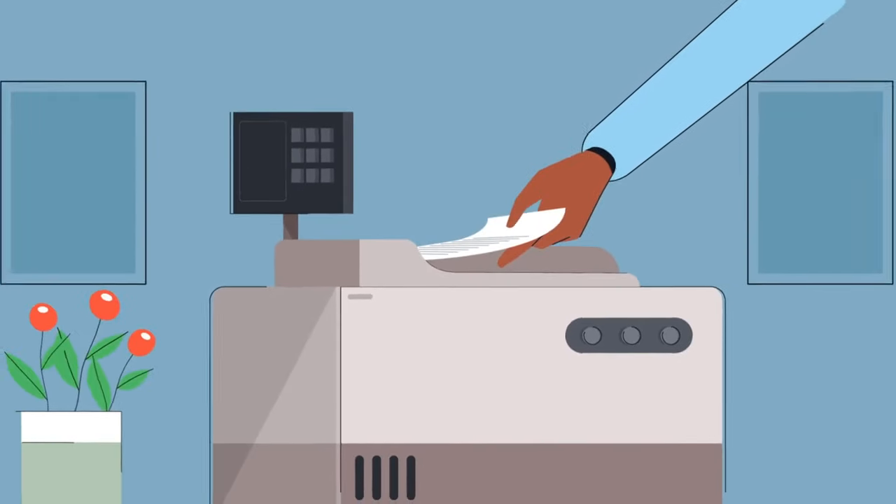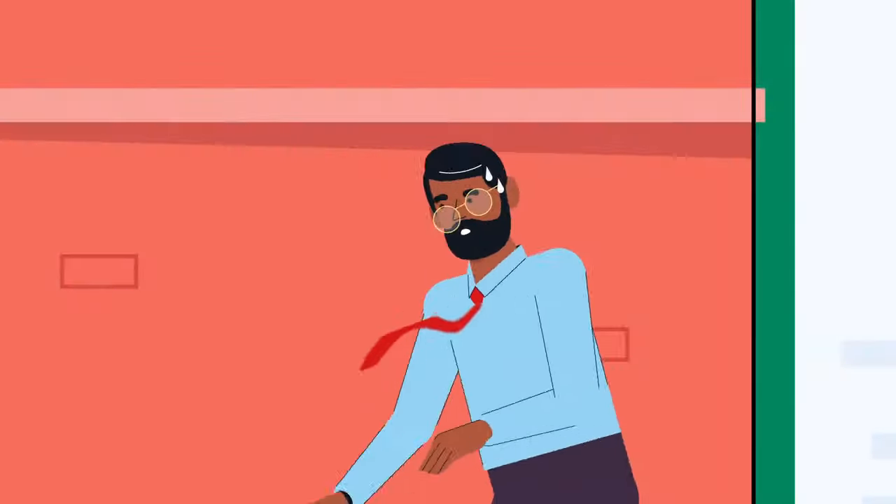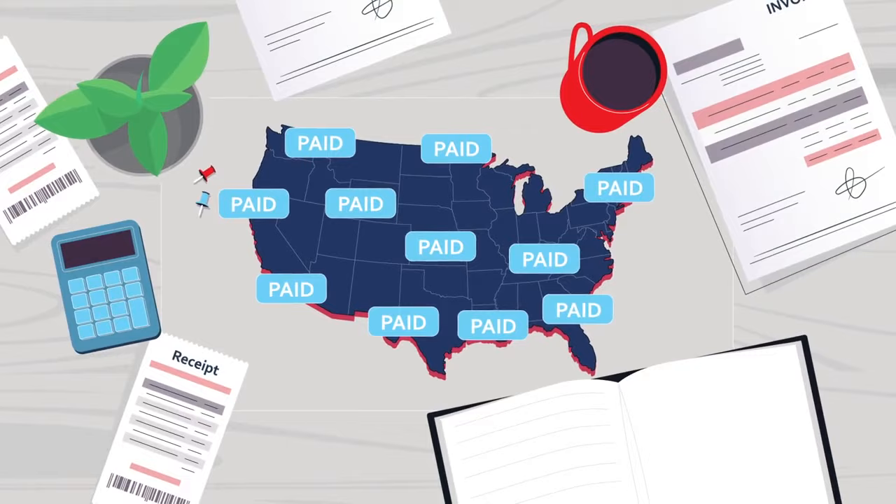AP used to be us printing checks, stuffing and licking envelopes, and getting them in the mail. With R365's payments, all my AP invoices are paid with the click of a button — and it scales across every location with less data collection.